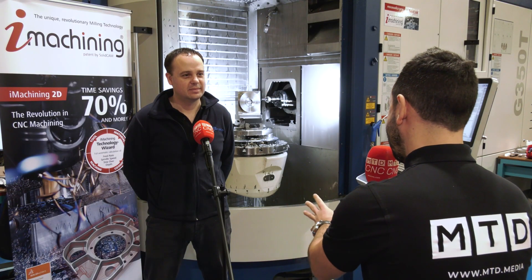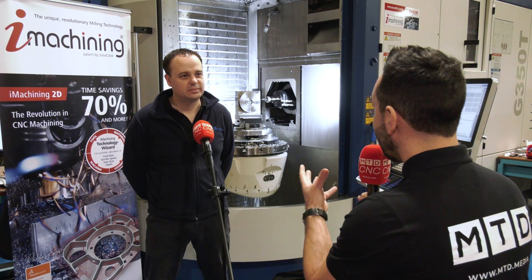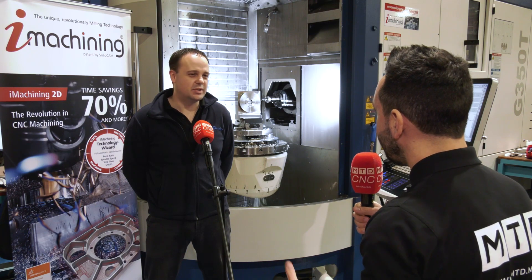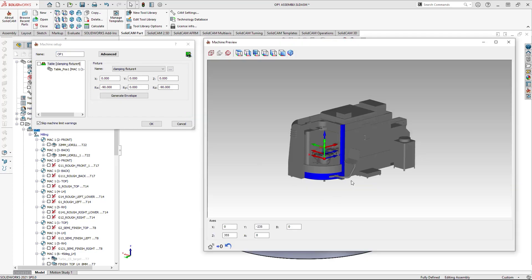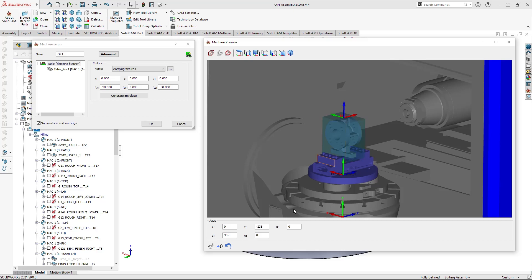So with full five-axis simultaneous movements and turning capability as well, how easy is it to program? With SolidCAM it's very, very easy. It's all very graphical. The simulation is seamless. You can understand what's going to happen, what's not going to happen, and detect crashes before they get down to the shop floor.